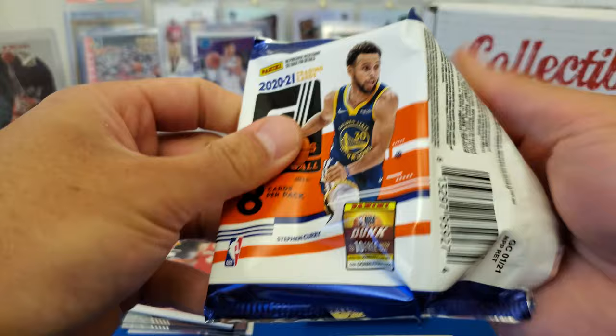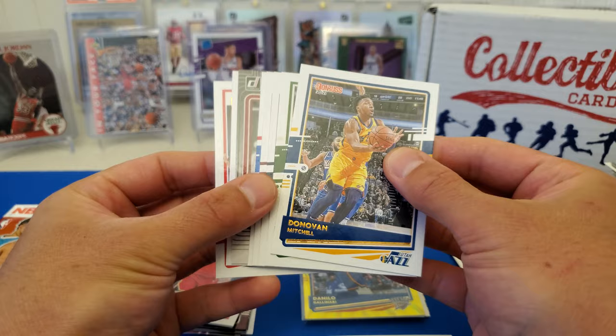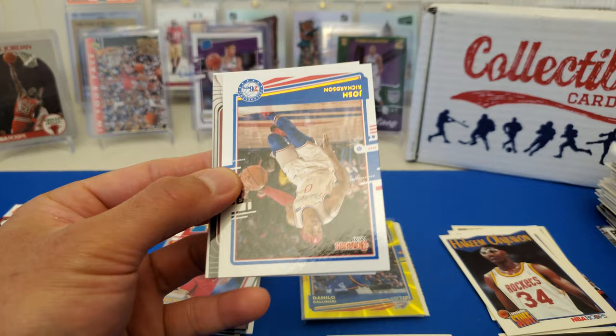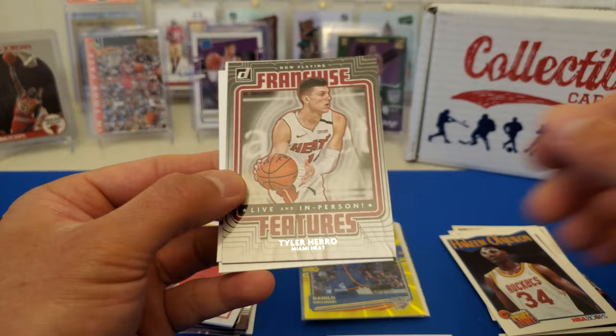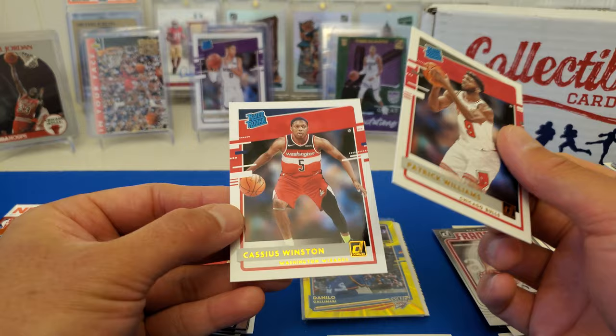Next pack right here — this is LaMelo's pack. Oh, LaMelo's right here. What is GCNP? I'm not sure what that means. I don't think we got anything here. Donovan Mitchell, Chris Milton, Karl-Anthony Towns, Colin Sexton, Josh Richardson. Franchise: Tyler Herro. Got a Patrick Williams and a Cassius Winston.